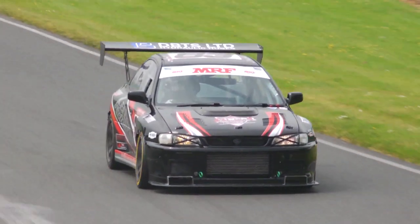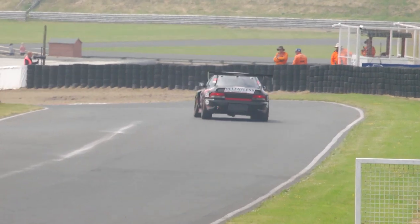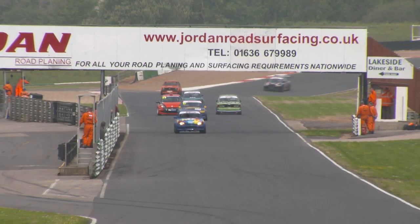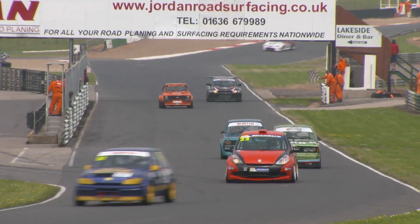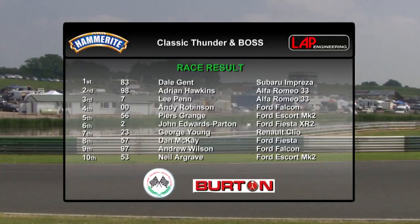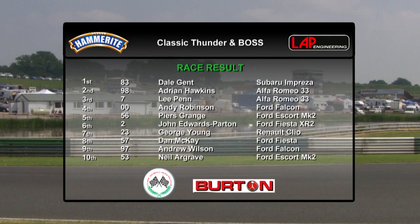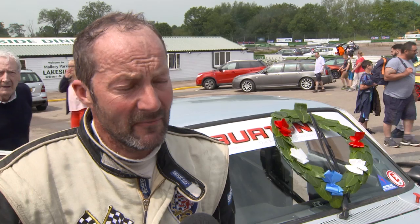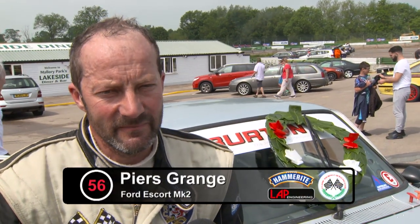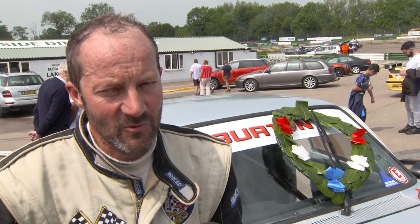Paul Neville is forced onto the grass, having a troubled race. He gets gripped suddenly as he returns to track — Tim Abbott almost slides into him in the Capri. George Young in the Clio, the only Clio in this race, is up in seventh place overall from 11th on the grid. Ben Duhan is passed by Paul Finney's white Fiesta. Paul Neville kisses the barriers at Gerrard's again and it looks like he'll pull off. Dale Jent takes the chequered flag for a convincing win. Adrian Hawkins is the top class B car in second, Lee Penn completes the top three, and the Burton Power BOSS division victory goes to Pierce Grange in fifth.